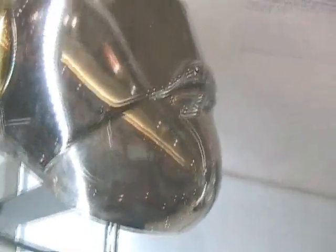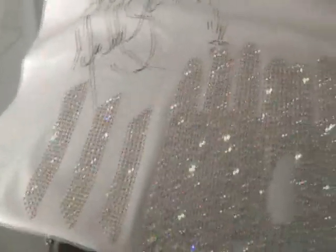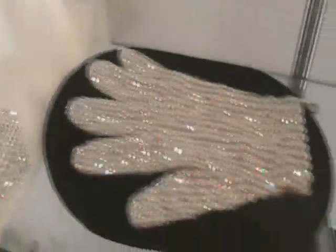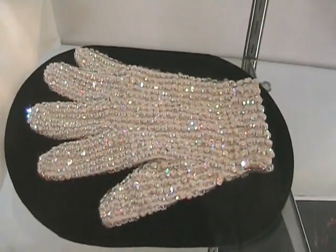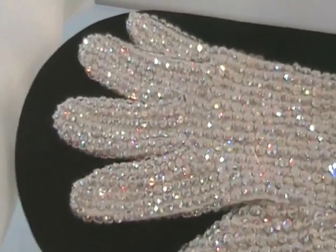History Tour signed helmet. This here is a crystal glove in progress on a sheet, ready to be cut out — again signed to Bush by Michael. And here is a finished crystal glove — look at the sparkles on that. We all recognize this picture — well, here are the actual pants.